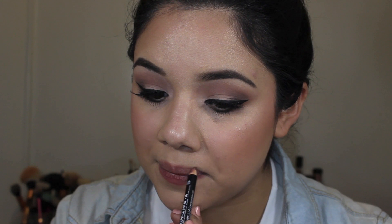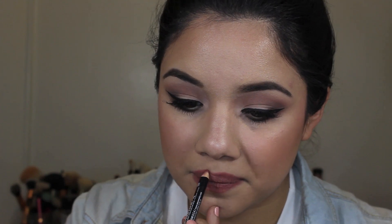Then I'm taking the Rimmel Scandaleyes pencil in nude and putting that right into my waterline to help brighten my eyes. Then I'm taking the NYX Mauve lip liner — color is Mauve — lining and filling in my lips so I have that stain of color. If you're looking for a mauve lip pencil at Ulta, it's about four dollars and definitely worth it.